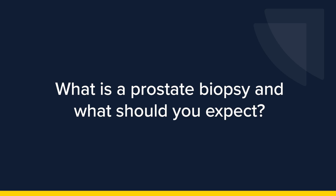What is a prostate biopsy and what should you expect? Understanding what the procedure entails can ease your worries and ensure you're fully prepared. Let's delve into what a prostate biopsy is and how it's performed.